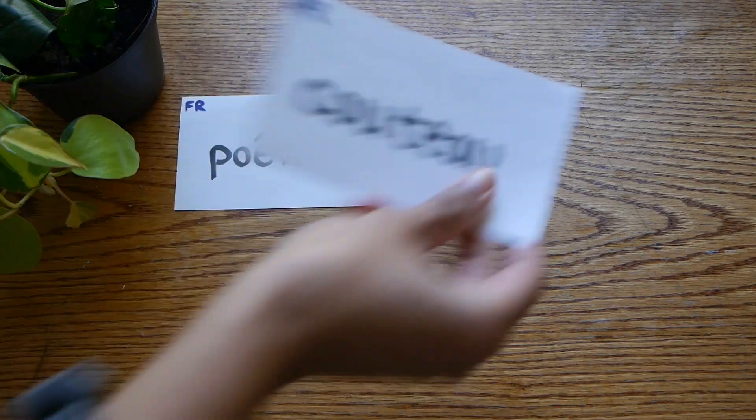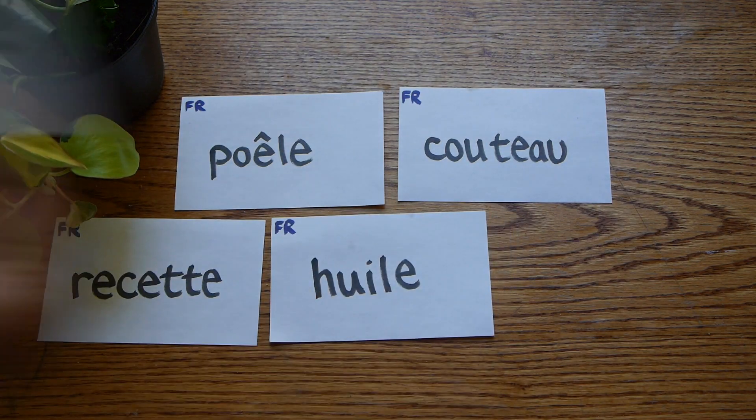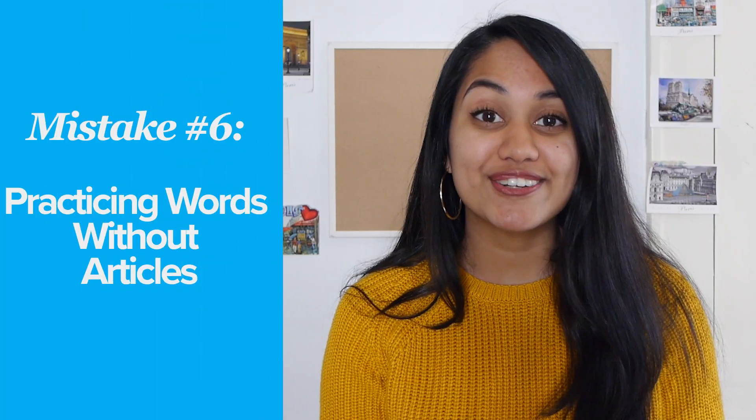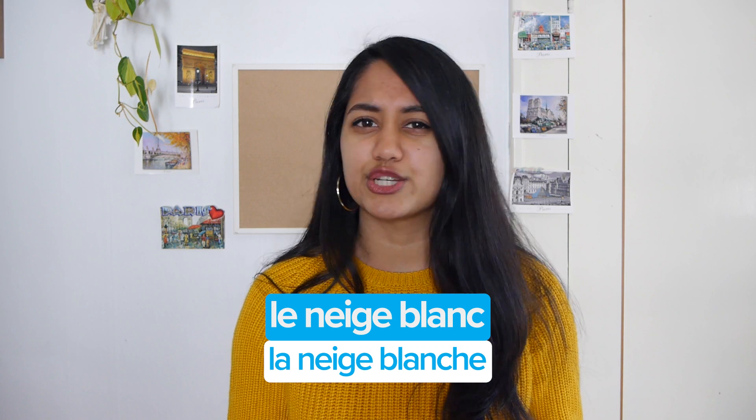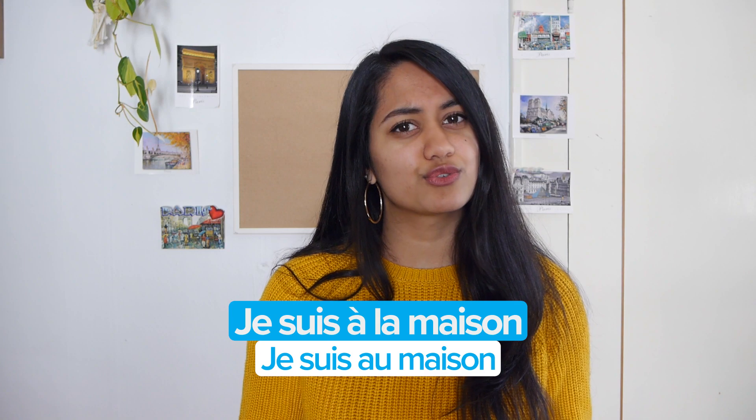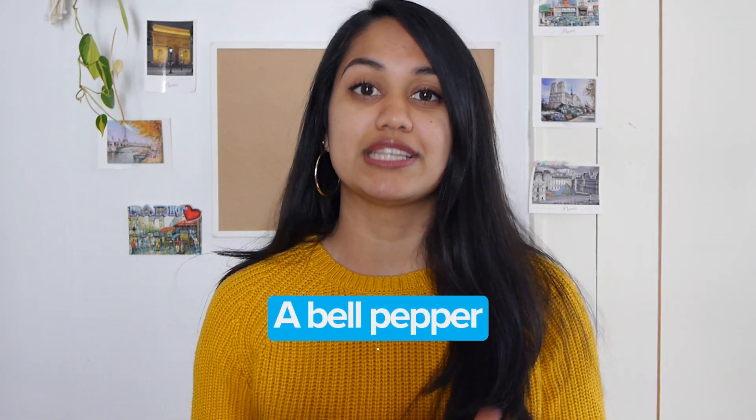By the way, if you like this video so far, be sure to give it a thumbs up. Let's see if you can spot this next mistake. What's wrong with these flashcards? There's no articles on them. No, you won't learn the articles later, and yes, they're important. When you don't learn the articles for a word right away, then it's really hard to tack on adjectives. Is it "le neige blanc" or "la neige blanche"? It's also hard to add prepositions — "je suis à la maison" versus "je suis aux maisons." To avoid this mistake, try writing "a bell pepper" instead of "bell pepper," so that way you're cued in to respond with "un poivron."